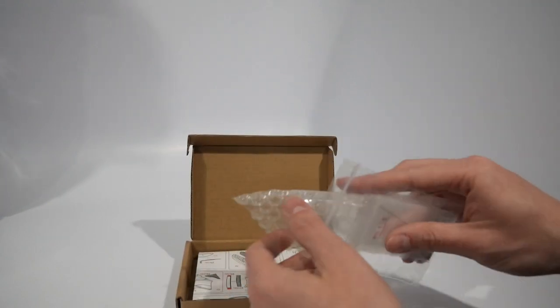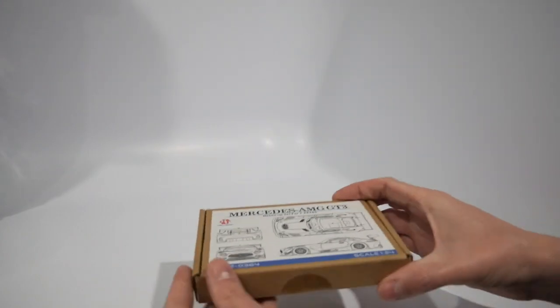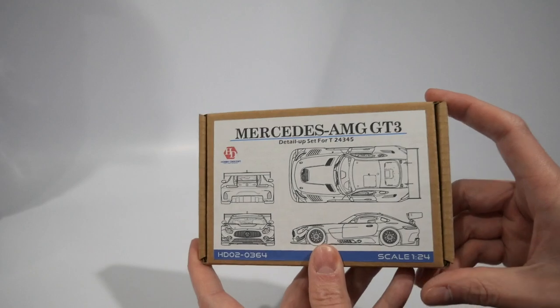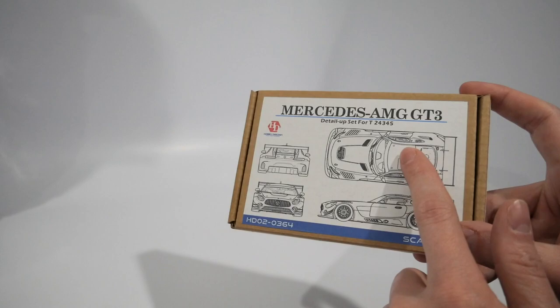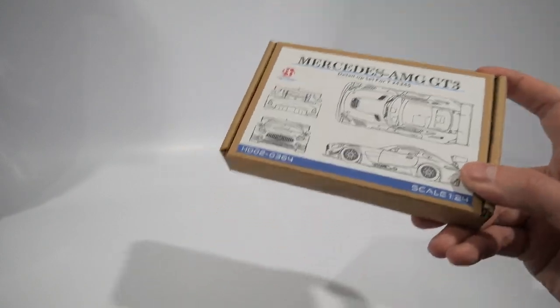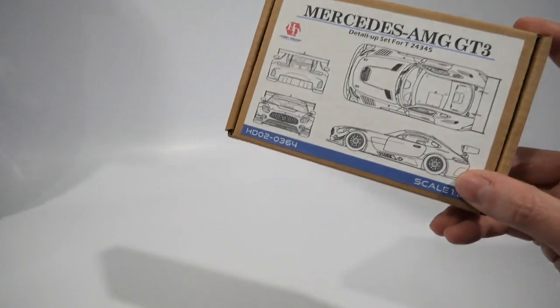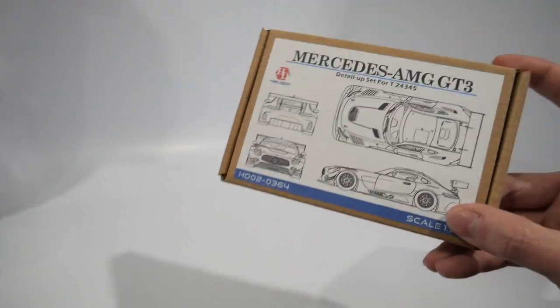Getting three from Australia for $110 shipped is great given the currency rate between the US and Australian dollar right now. If you're into GT3, GT4, or IMSA cars and can find these, they're definitely worth it based on my buddy John's build and others I've seen using these photo etch sets.